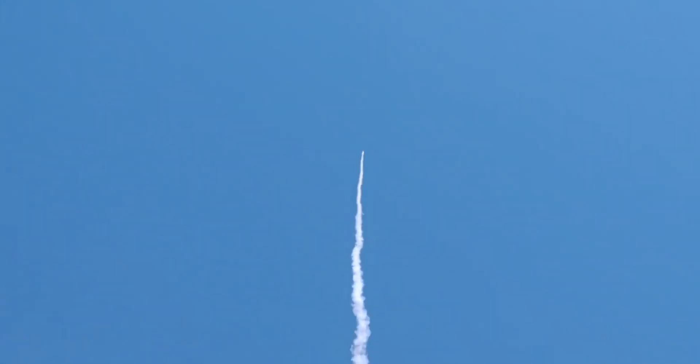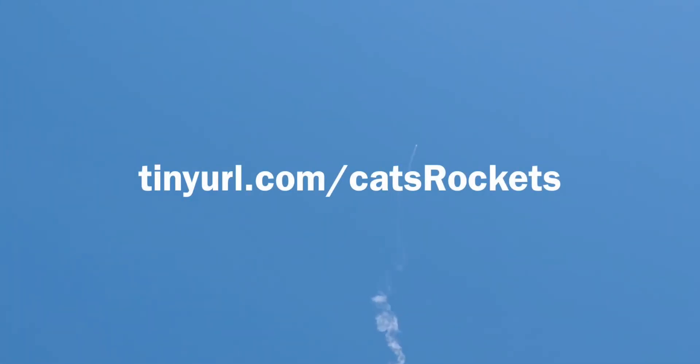Have you heard of the Rockettes? You can check us out at tinyurl.com/catsrockets.